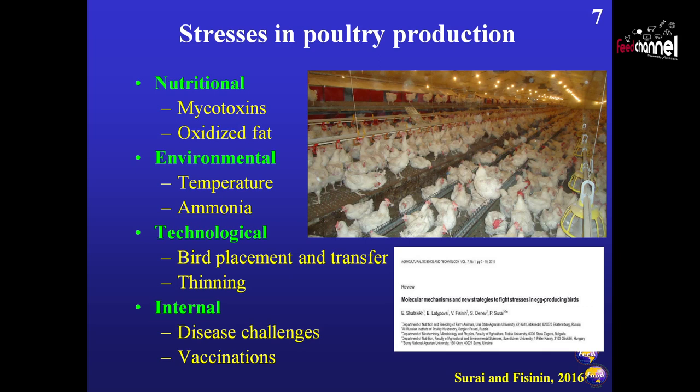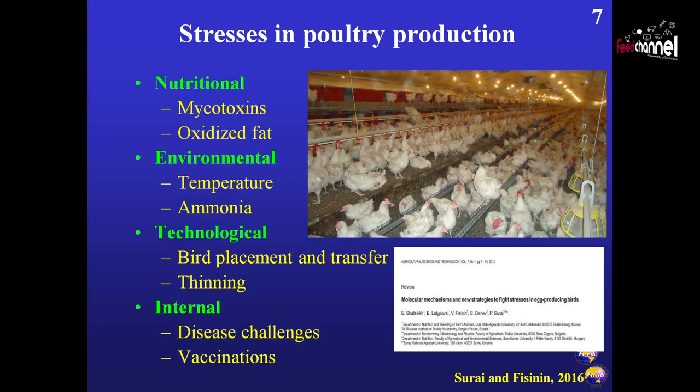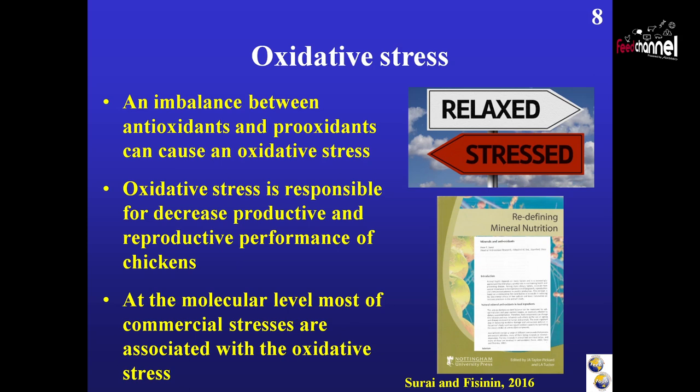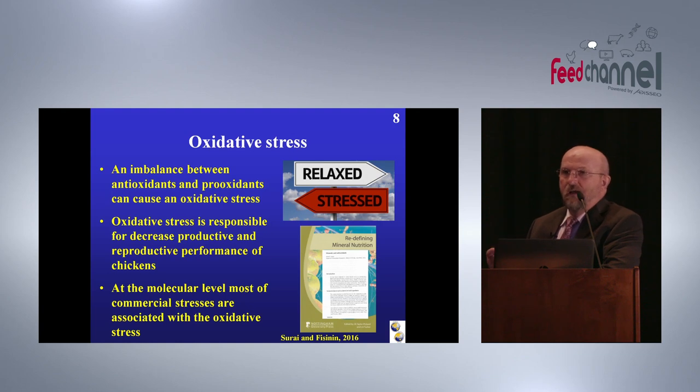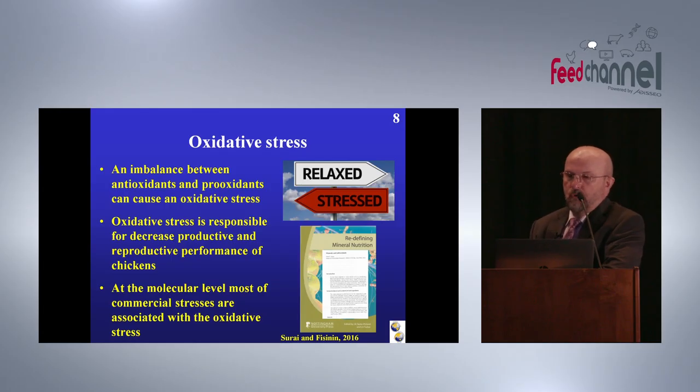If we look at poultry production we have plenty of different stresses, which can be divided into four categories: nutritional stresses, environmental stresses, technological stresses, and internal stresses. Our commercial poultry production is designed in such a way that it is practically impossible to avoid those stresses. At the molecular level, practically all stresses are related to overproduction of free radicals — it does not matter which stress we are talking about, nutritional, environmental, or internal. If we look at the level of the mitochondria, at the level of the cell, we will see overproduction of free radicals and imposed oxidative stress.